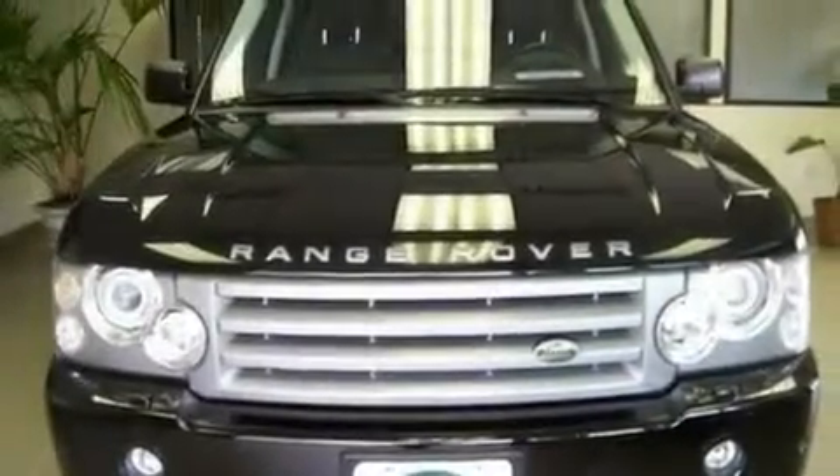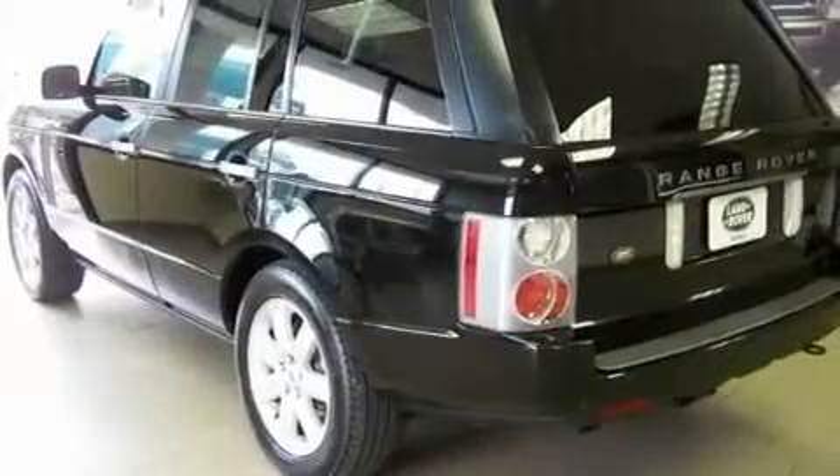Additional features include aluminum wheels, hill descent control, and air conditioning with automatic climate control. This vehicle has less than 63,000 miles.